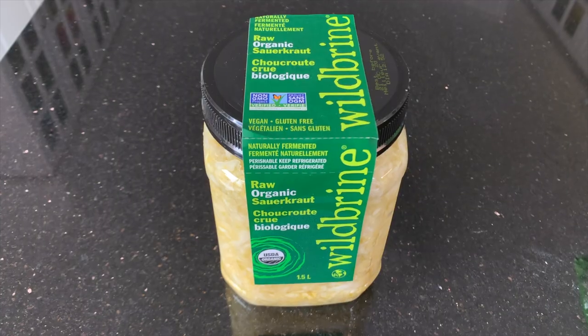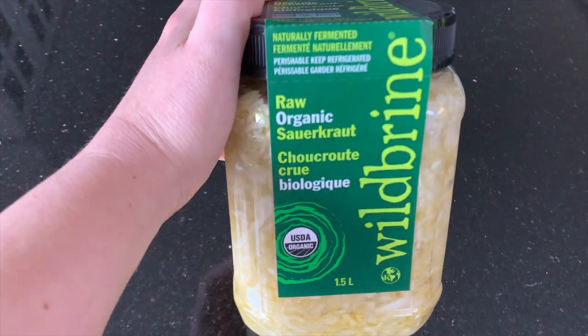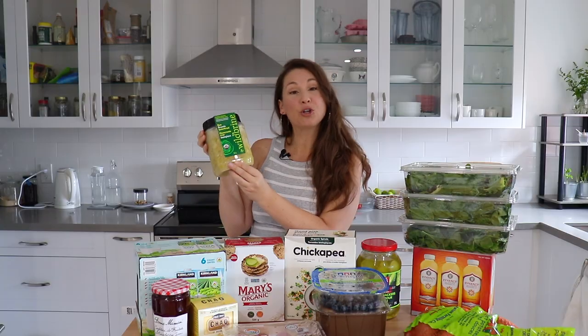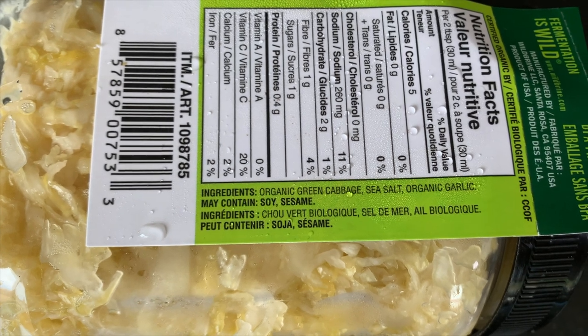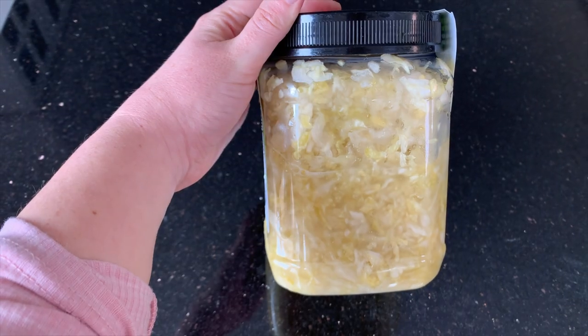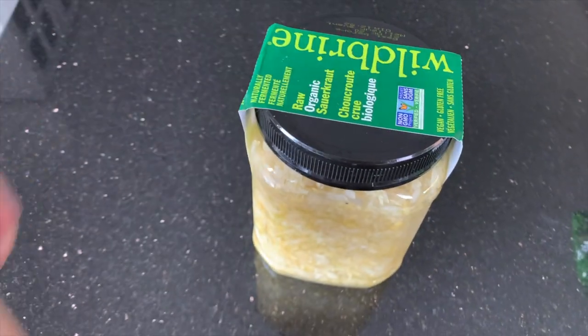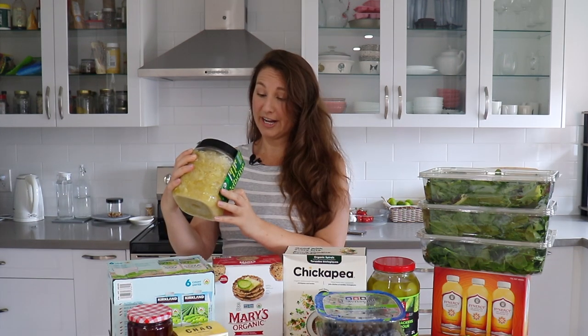Now let's do our refrigerated items. The Wild Brine sauerkraut — I love this sauerkraut and it is such a good deal at Costco. It is eleven dollars for this huge 1.5 liter jar of raw organic sauerkraut. Wild Brine is a really good company and I was so excited to see this at Costco yesterday. It does last a long time — the expiration is January 2022 — so it's very nice to have on hand.